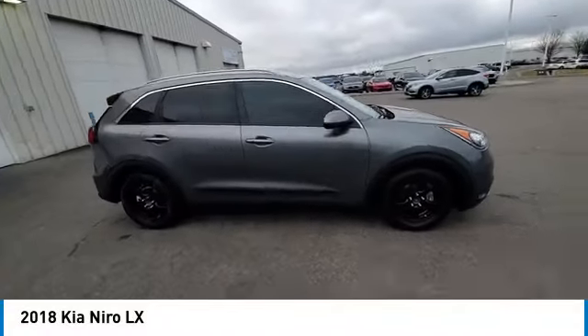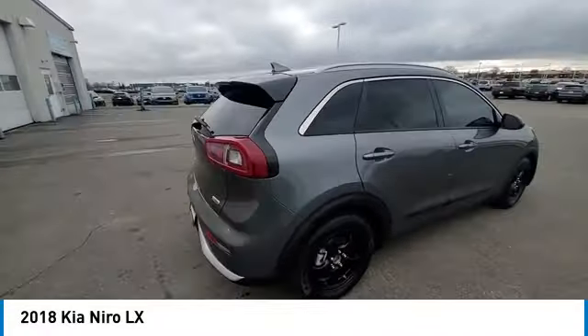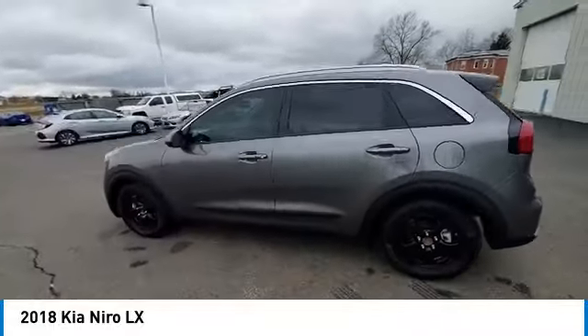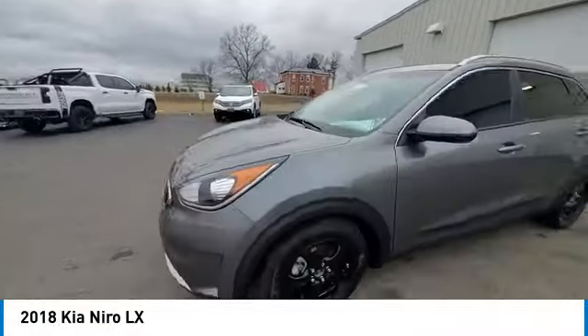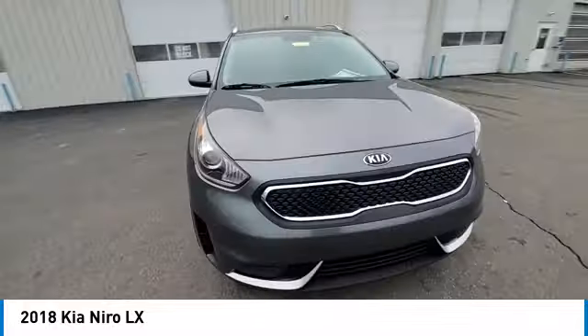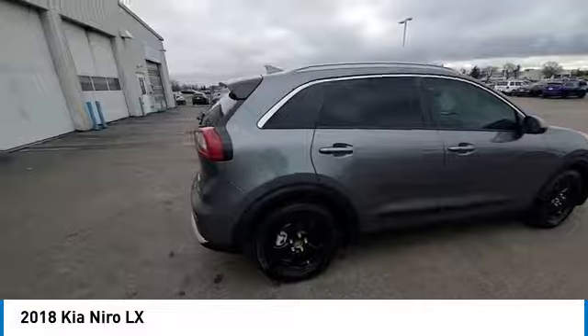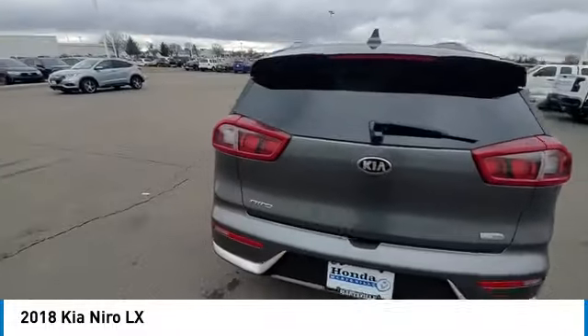Come test drive the 2018 Niro. The Kia Niro provides functionality and fuel economy you would expect from a hybrid crossover. The roomy cabin and elevated seating let you know you're in a crossover vehicle. However, the fantastic miles per gallon rating reminds you that you're still in a hybrid.